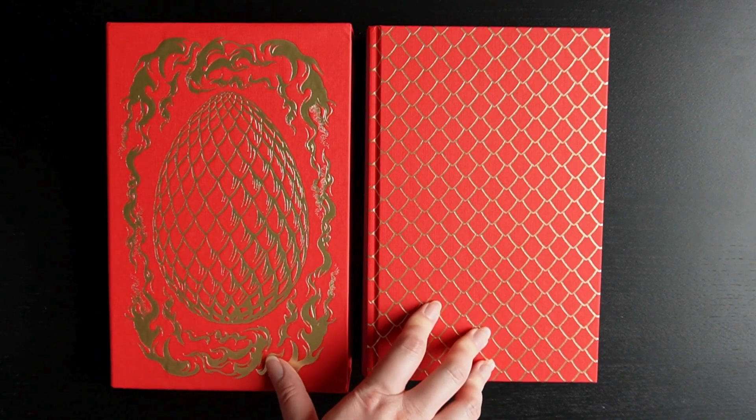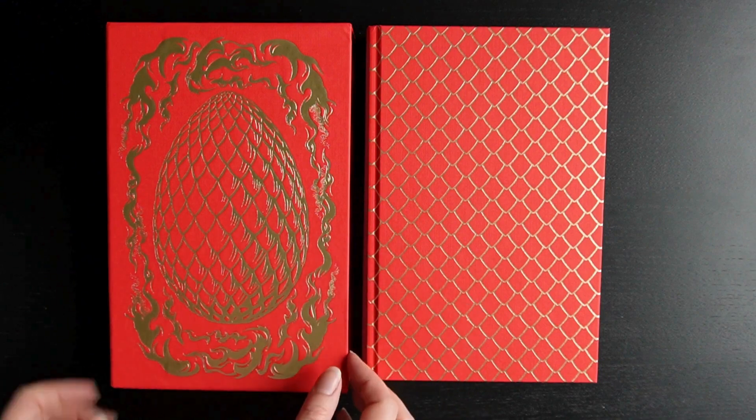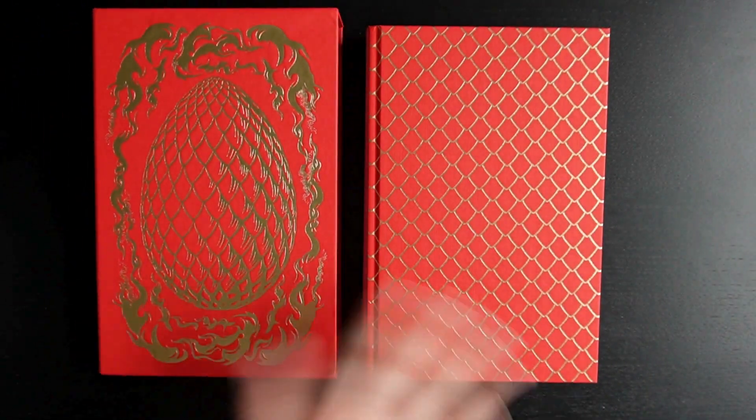Let me know if you like this — if you got the Goldsboro subscription, did you enjoy getting something a little bit different, a boxed special edition? Let me know in the comments below, I'd love to hear your opinion. Bye everyone!